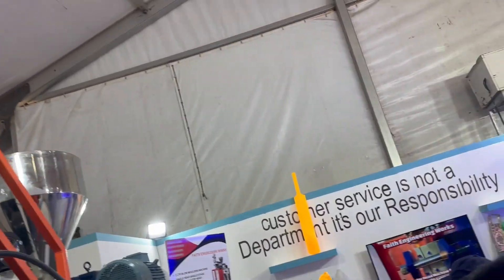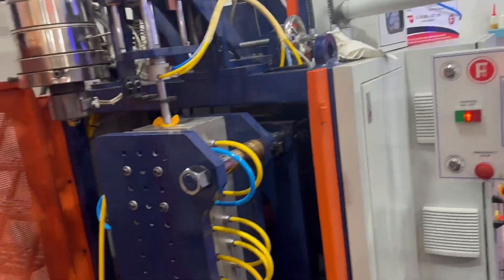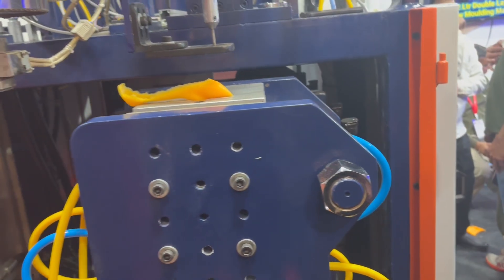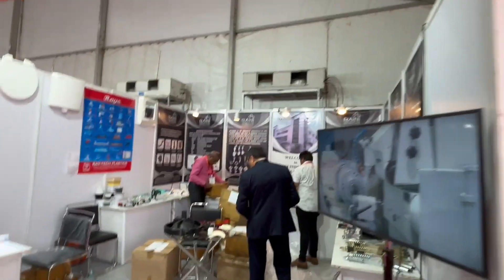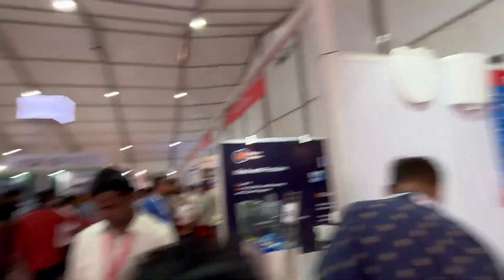The next manufacturing method after injection molding is blow molding. This toy or cricket bat is manufactured by blow molding. The type of blow molding here is extrusion blow molding — first there is the extrusion unit, and then the parison is blown up with air to get the final blown shape. It's the last day of the exhibition, so there is a lot of rush at every stall.